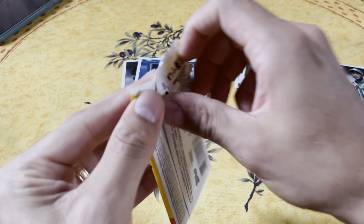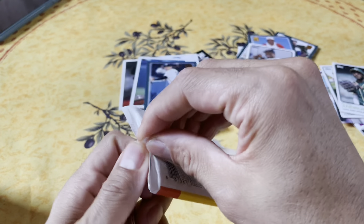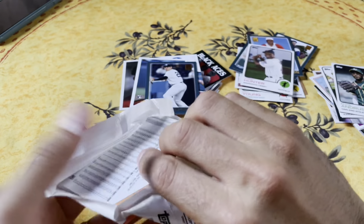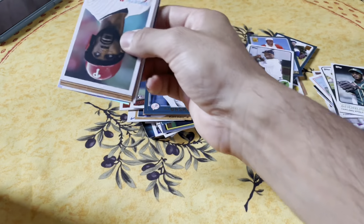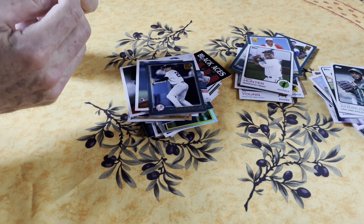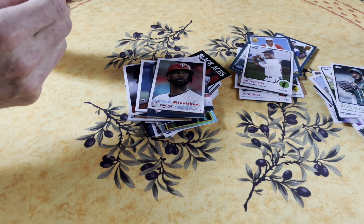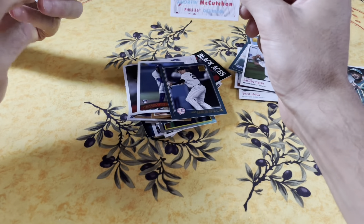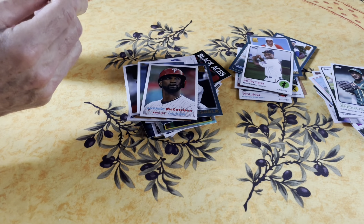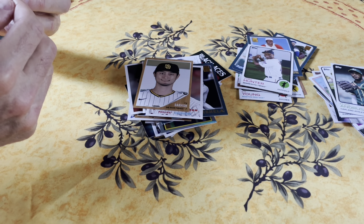Geo Urshela - he's on the Twins now, came through the Yankees. Here's the last pack, dad. I'll rip it and you hold it. Andrew McCutchen - another one. Byron Buxton again - I sometimes get McCutchen and Buxton confused. Andrew McCutchen was an MVP; he finished ahead of Goldie for the MVP. They're very similar players.